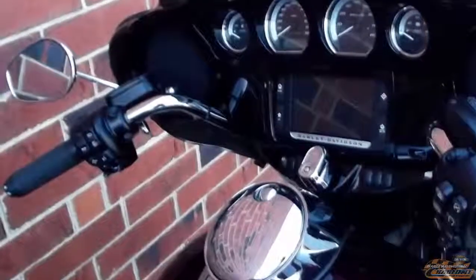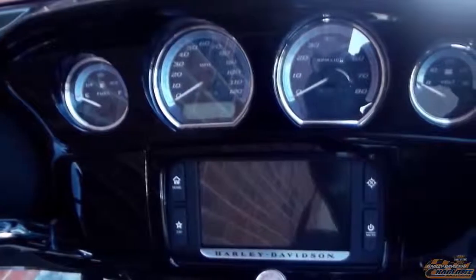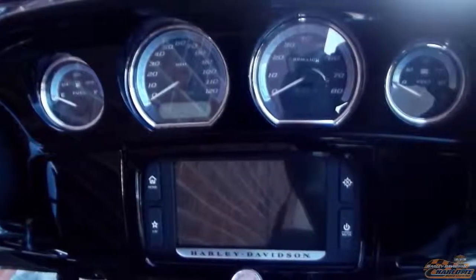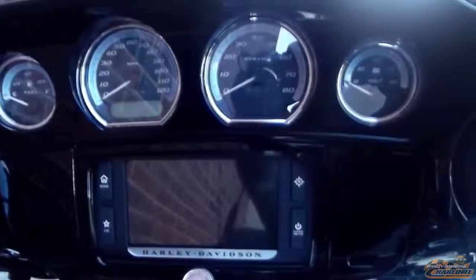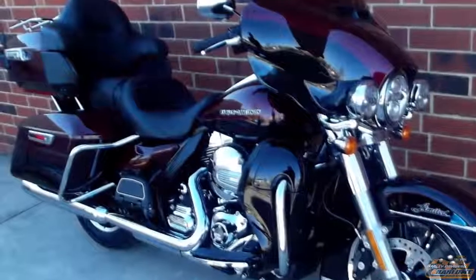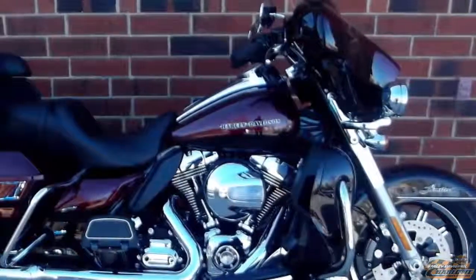Heated hand grips, cruise control, 6-gallon tank, and the Boombox 6.5 GT infotainment puts out 75 watts per channel with only 1% distortion. Welcome to the top line touring motorcycle of all times — the 2015 Harley Davidson Ultra Limited.